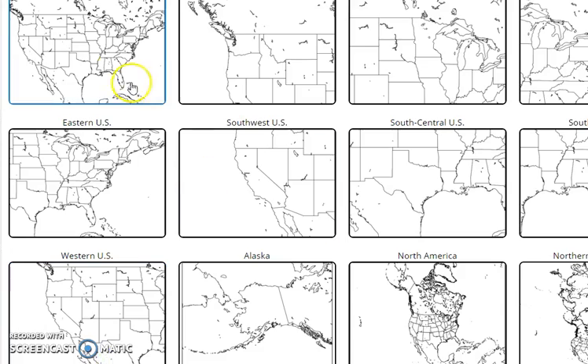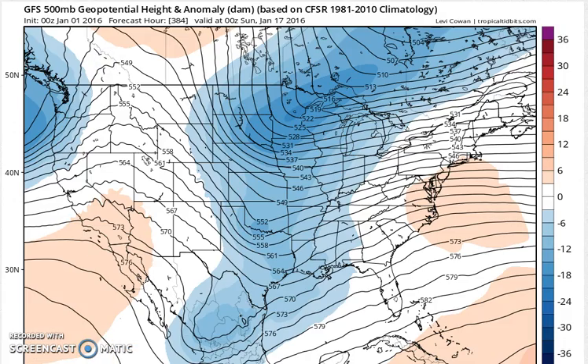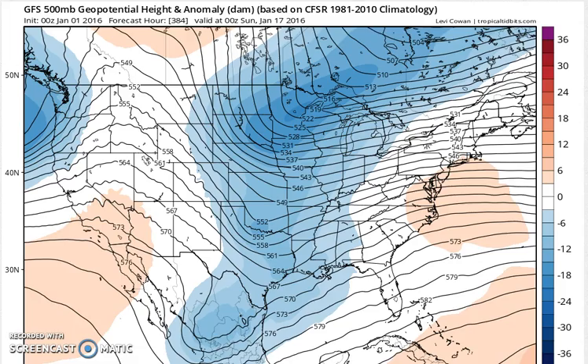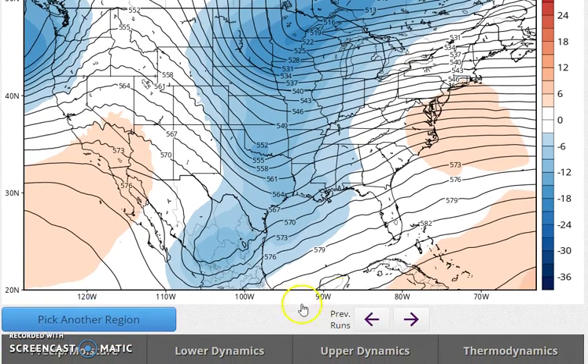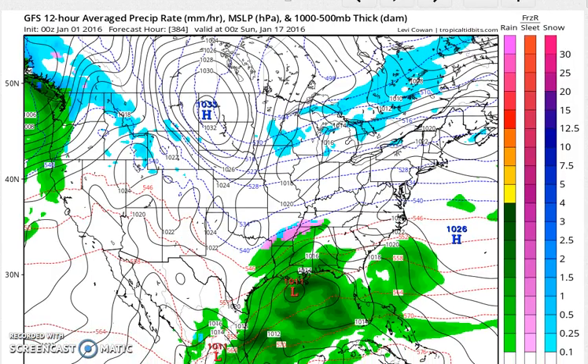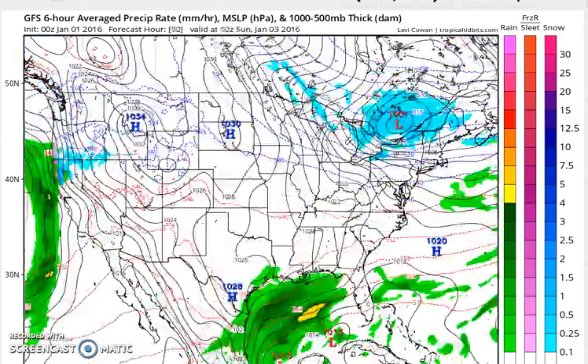By the way, there's no guarantee, of course, that any of this is going to turn out the way it looks. But this is apparently which way the models are going, so we'll see how it plays out ultimately. I'm going to take you to the surface map here and back it up to the very beginning.